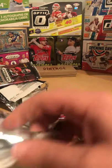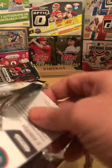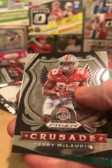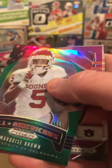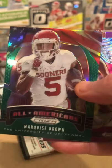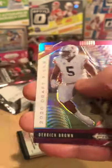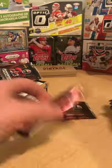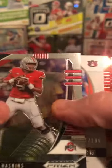What's nice about this box is 12 packs — there's a lot to open. Really liking these. JuJu killed me in fantasy this past year. Terry McLaurin. Keith Brown — that's a nice card too. Derek Brown, CJ Henderson.